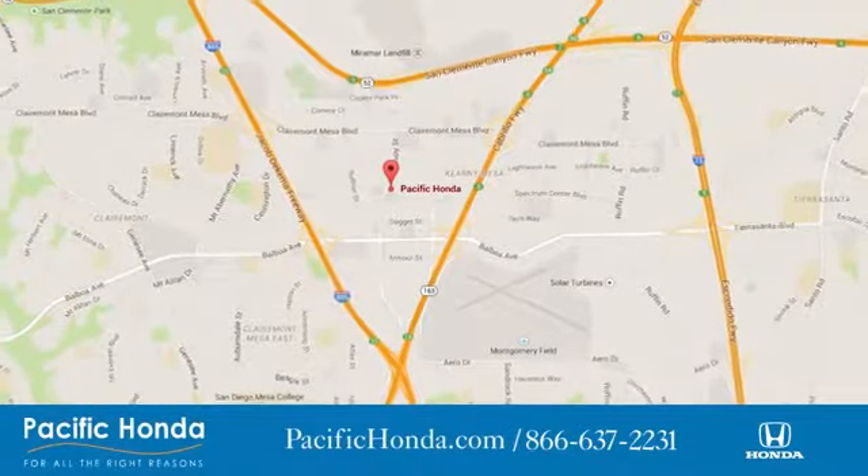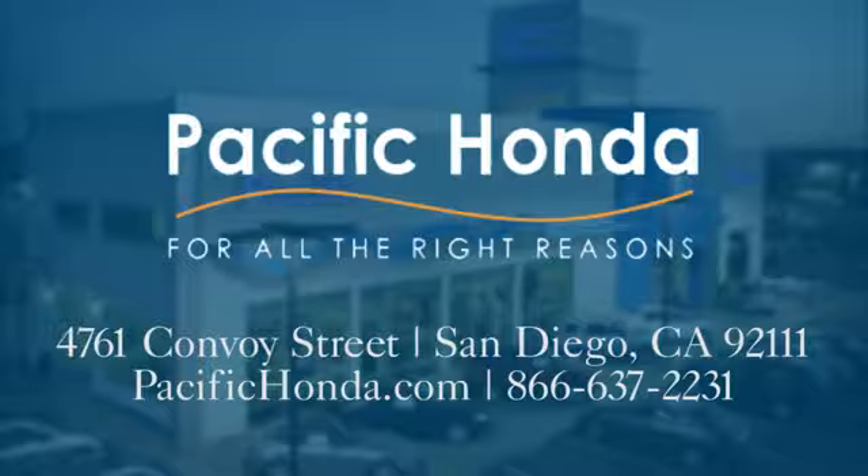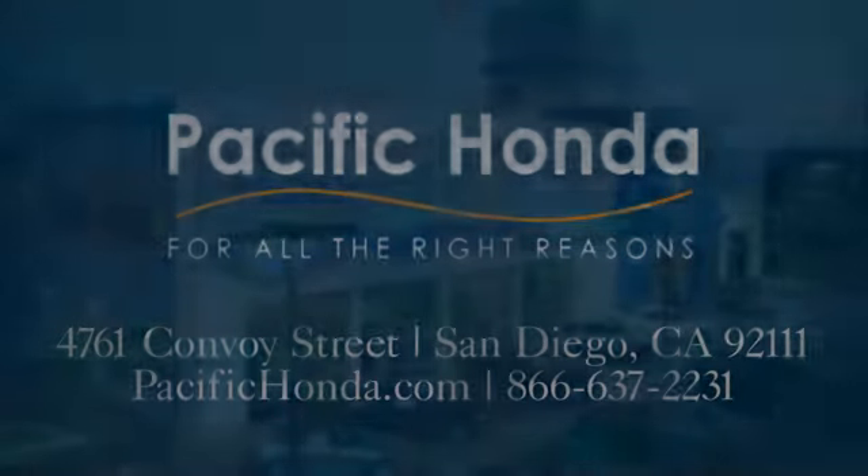Pacific Honda. We're centrally located between 805 and 163 south of the 52. Choose Pacific Honda for all the right reasons.